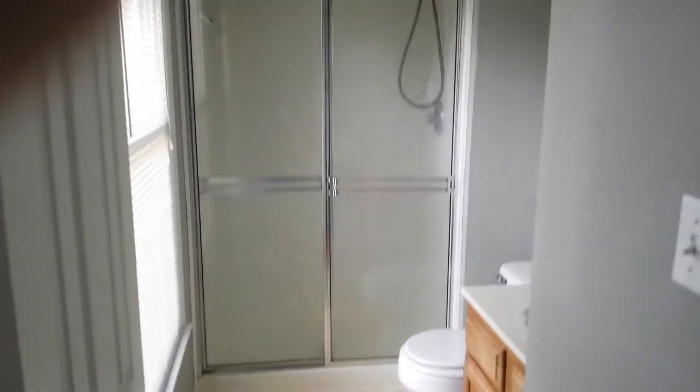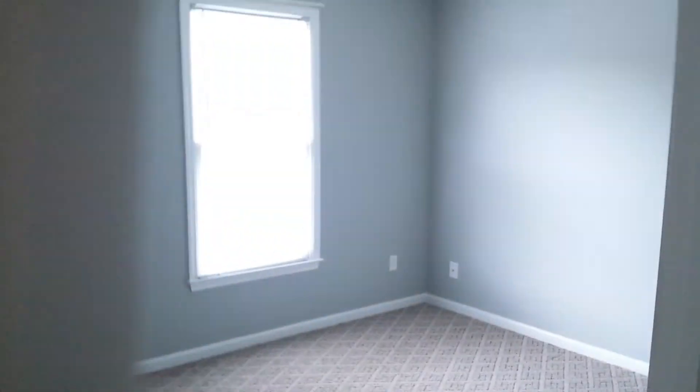Here's the master suite — ceiling fan, great views of that private backyard, lots of trees, and a nice-sized work shed. You've got a full bath of course, and two very good-sized closets. Nice chair rail, good paint colors — everything comes off pretty neat and clean in here.